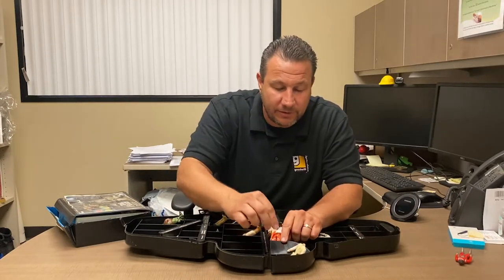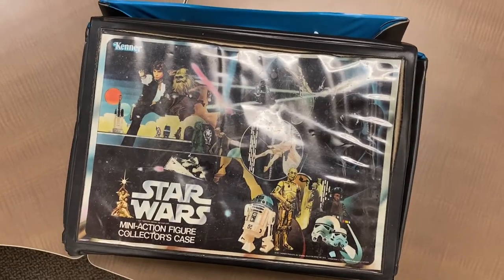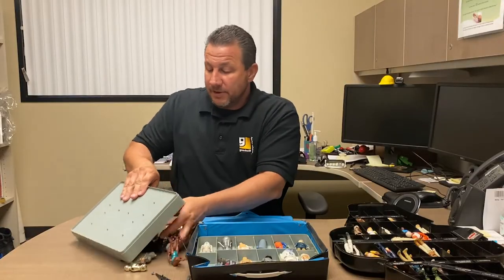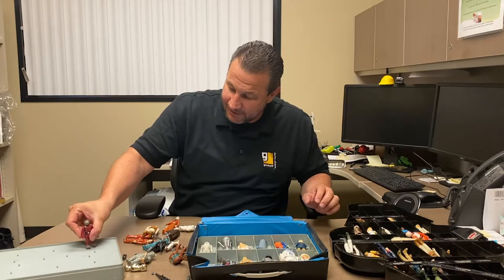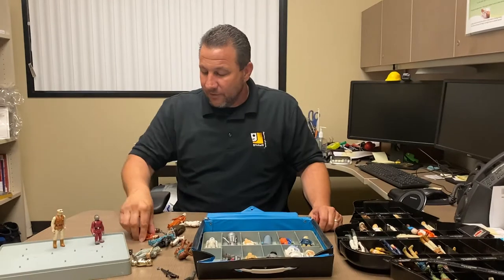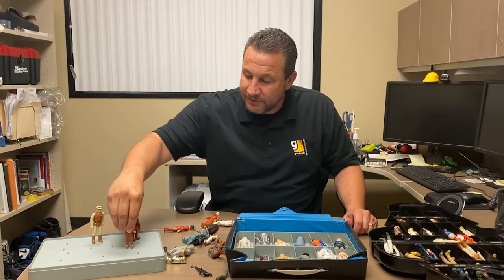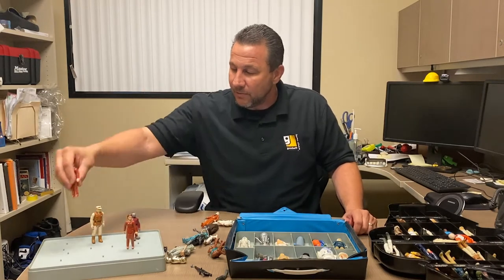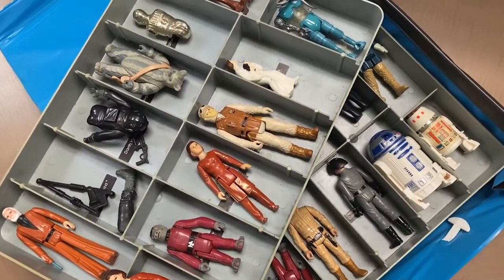There's a vintage Luke Skywalker hiding in there with his head cut off. We have more action figures here in a different type of case — this one's really cool because if you turn it upside down, it has these pegs on it and the figures can stand up. All the Star Wars figures had little holes in their feet, and they made these pegs for the spaceships and stuff like that.